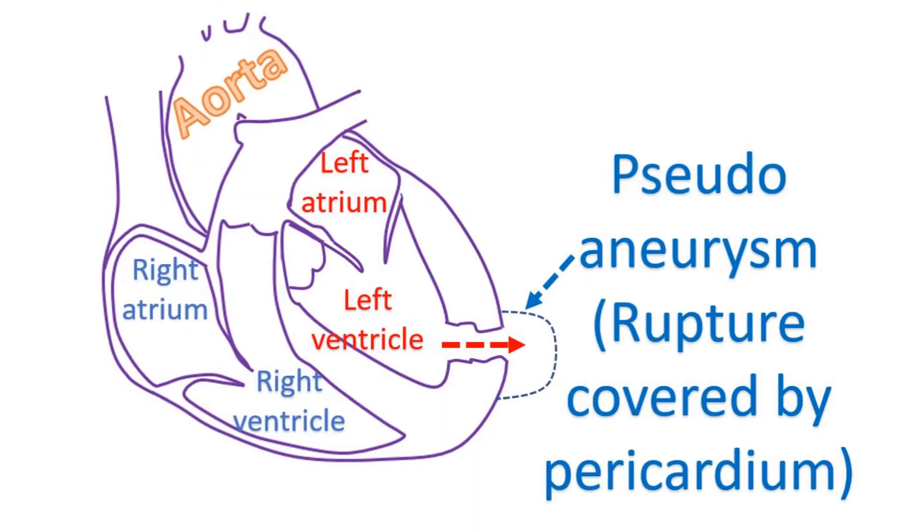Another related condition is a pseudoaneurysm, which is a very dangerous situation requiring urgent surgery. It is a contained rupture of the left ventricle which is sealed off by the outer covering called pericardium. As the pericardium is a very thin structure, a pseudoaneurysm can rupture any time when the heart contracts, leading to a lot of bleeding.